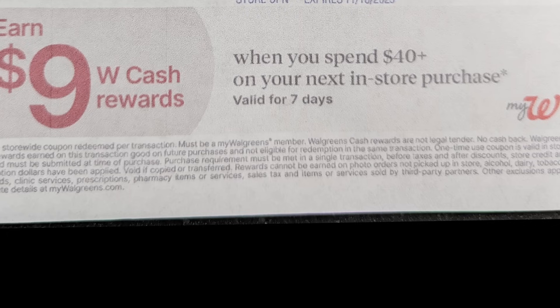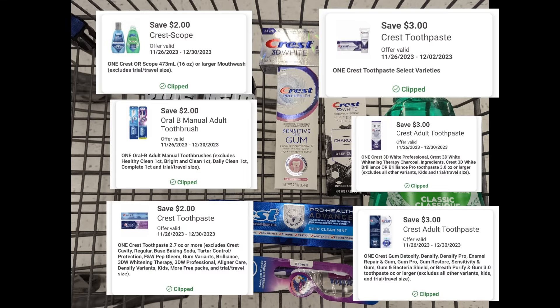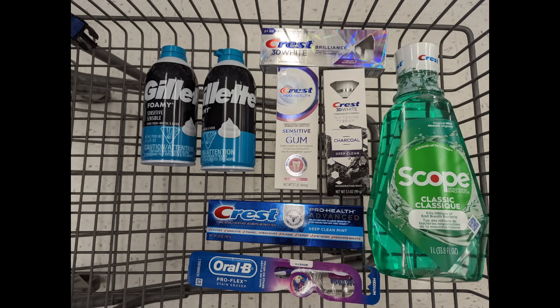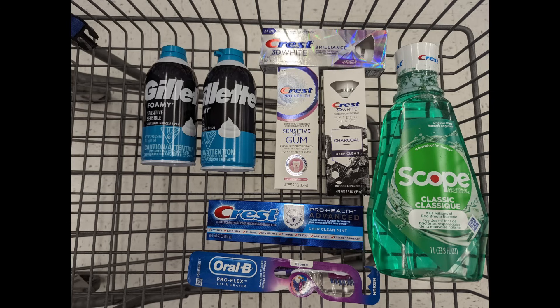Now let's look at a spend scenario for earn $9 in Walgreens cash when you spend $40 or more — combining the Crest Toothpaste with the Crest Oral-B and Gillette promotions. Total is $41.23. After digital coupons apply, you'll pay $29.23 out of pocket, but get back a $5 registry award for the Crest promotion, $2 back from Ibotta, $5 registry award for the Crest Oral-B promotion, $4 registry award for the Gillette promotion, $9 Walgreens cash for the spend coupon, plus the $5 Visa card for the P&G Rebate Holiday Savings, making the final cost free for all items.